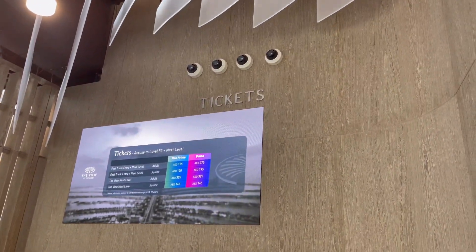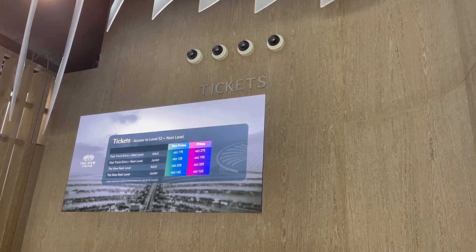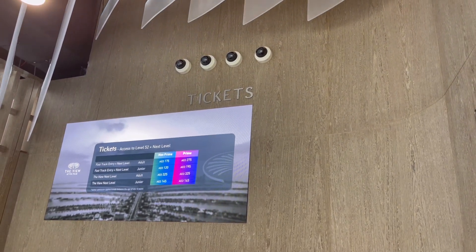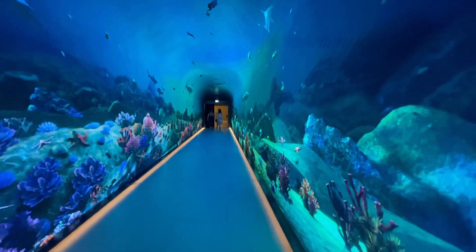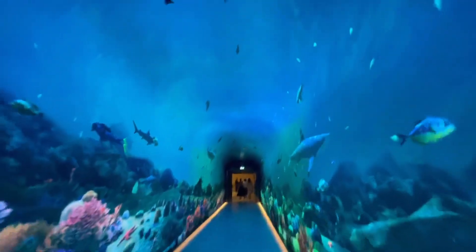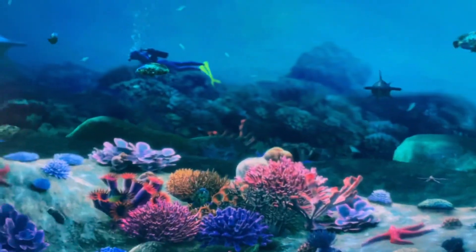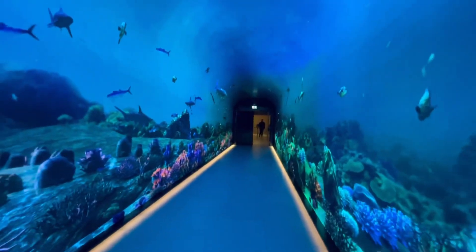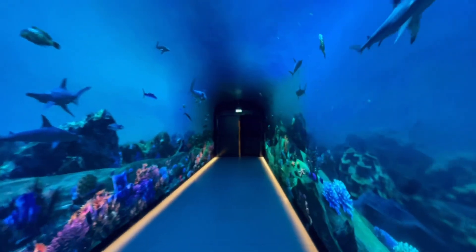These are the tickets where you buy to see the Palm — 26 dollars per person. We're going to get them because I want to show you guys what it looks like. As we walk into the elevator, the view we get is so beautiful. We're on the second floor and have to go up to the 52nd floor — that's scary. I have a little bit of claustrophobia and being in elevators for such a long time is kind of scary.